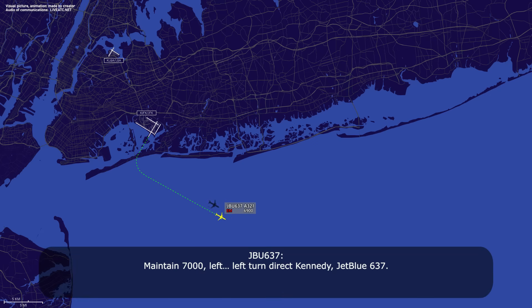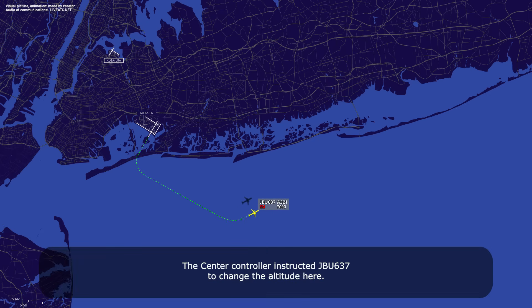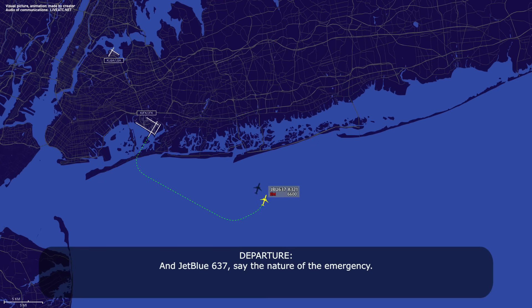Maintain 7,000, turn left, direct Kennedy, JetBlue 637. Descend to maintain 4,000, JetBlue 637. JetBlue 637, say the nature of the emergency.